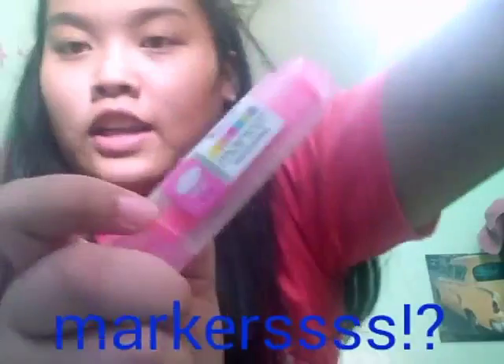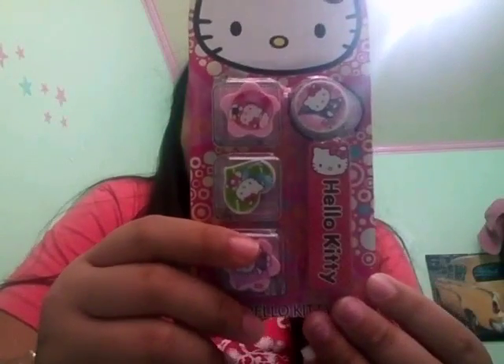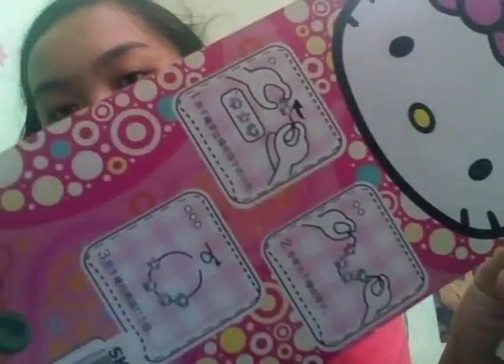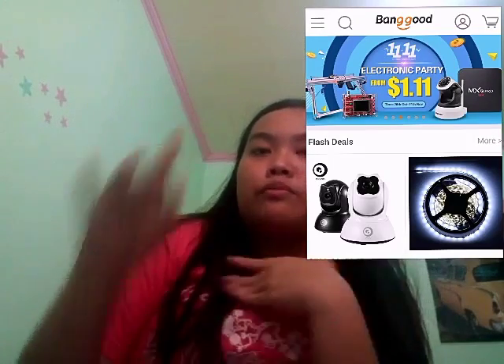So I'll open it — there, all the colors. This is 13 pesos, so I'll buy a purple one next time. And then this one — I didn't know it could also be a bracelet, I thought it was just an eraser, but when I saw the tag on the back I just grabbed it. It's only 15 pesos.